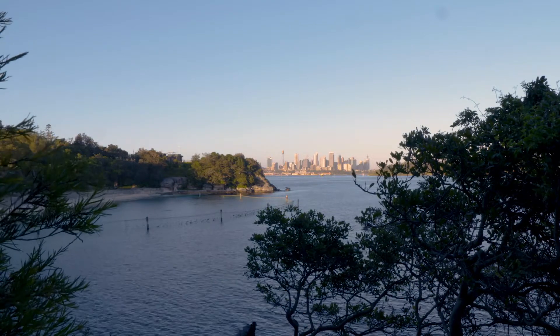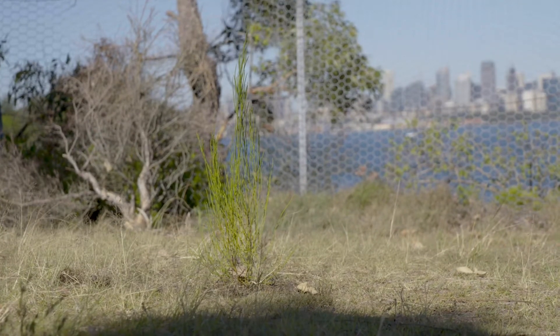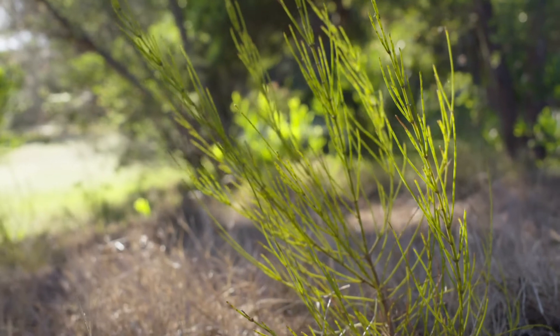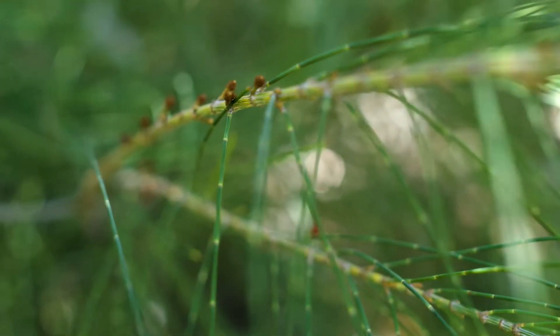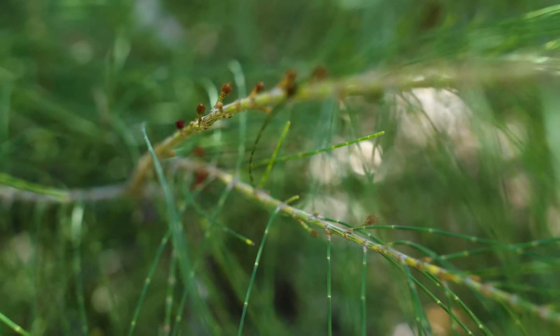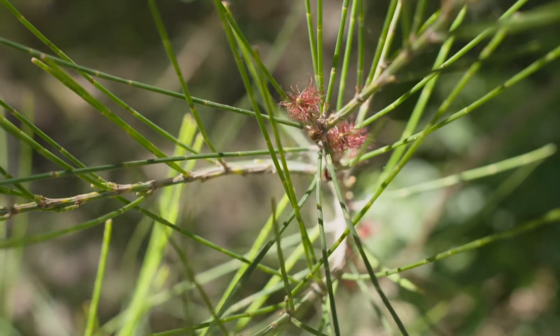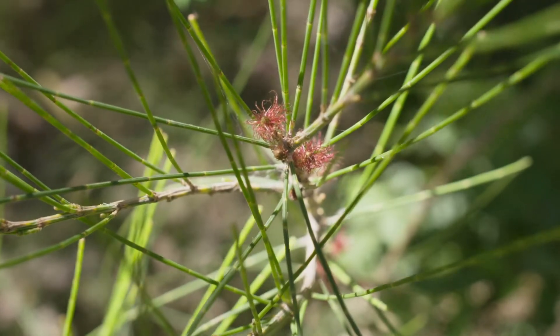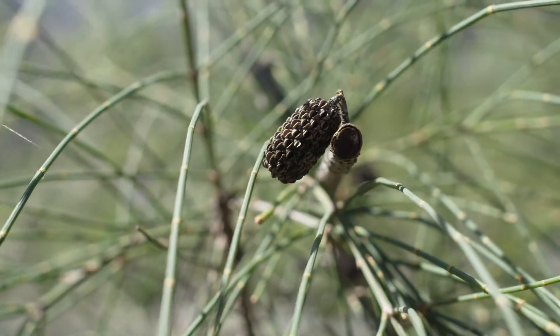The only reason it still exists is because of a small team of dedicated volunteers. In the 1980s there were only ten of these plants left in existence, only two of which were female. The plants that were there hadn't reproduced for a very long time — they were very old.